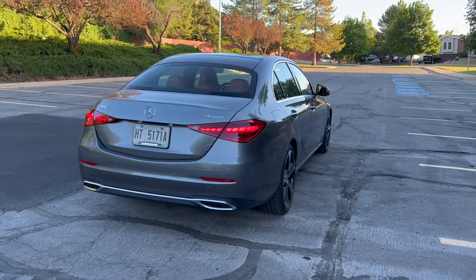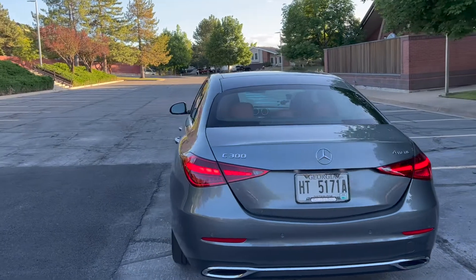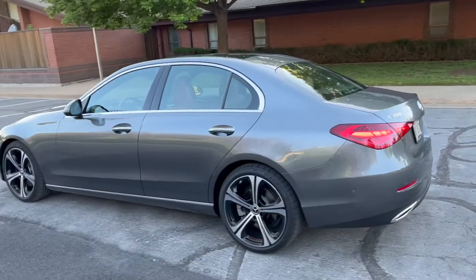Mercedes, everything in my opinion that Mercedes is doing right now is really interesting and really well executed. And it just looks great.